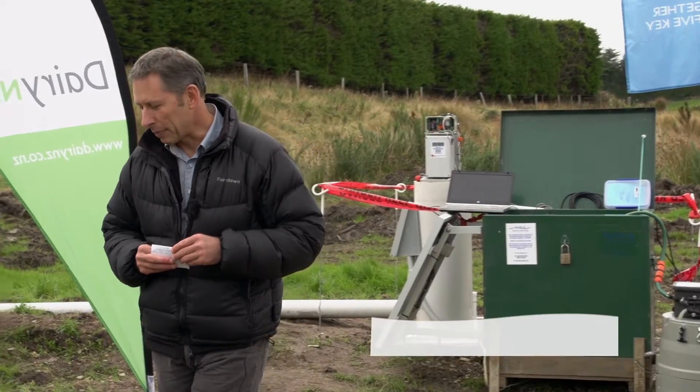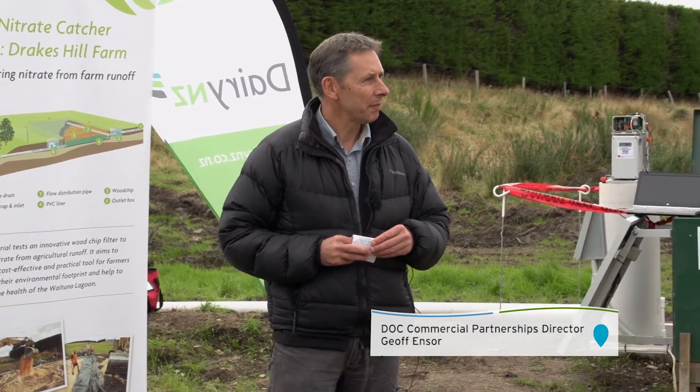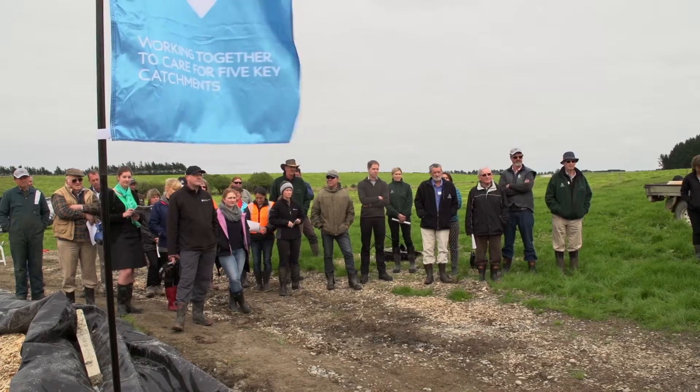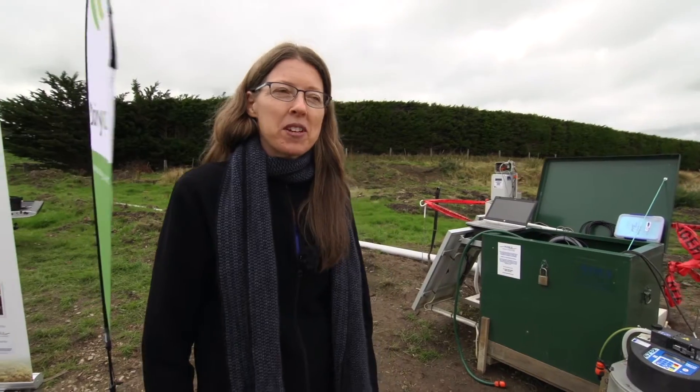This is a partnership that we're very proud of — the Department of Conservation and Fonterra and Fonterra's farmers. Increasingly we believe this is actually a real priority for the Department, but also a real way that we can make a difference. Today we're here to start monitoring this wood chip filter.